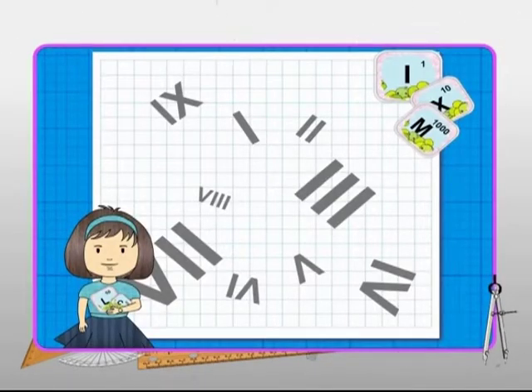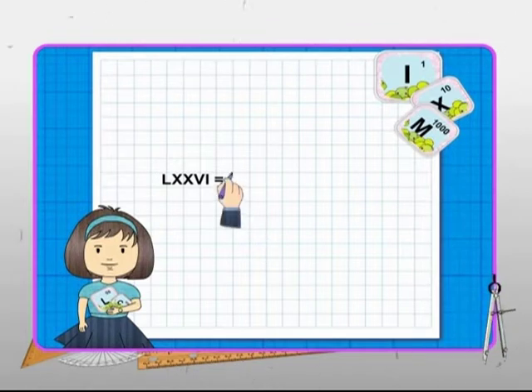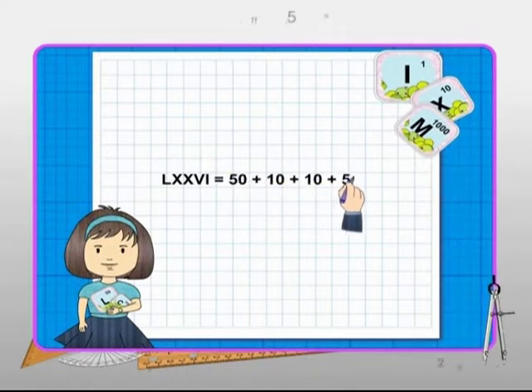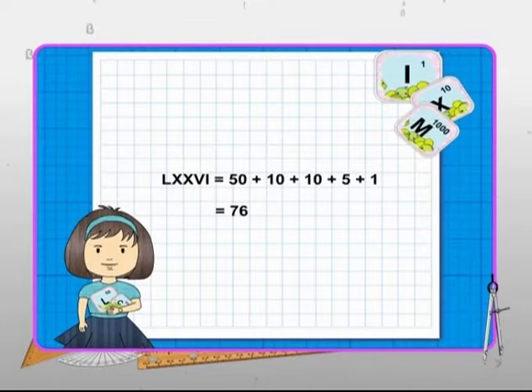So far, we have seen how to write the equivalent Roman numerals of Hindu-Arabic numerals. Suppose we are given a Roman numeral like LXXVI. Then what will be its equivalent Hindu-Arabic numeral? We know L is 50, X is 10, V is 5 and I is 1. So VI is 5 plus 1, that is 6. So LXXVI is 50 plus 10 plus 10 plus 6, or 76. Thus, the equivalent Hindu-Arabic numeral is 76.